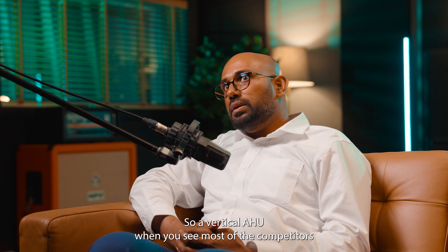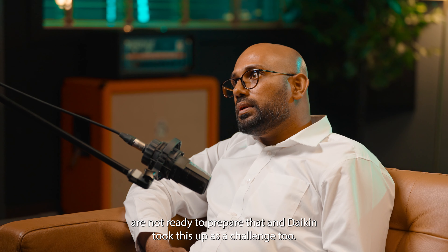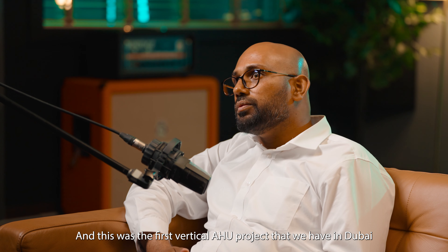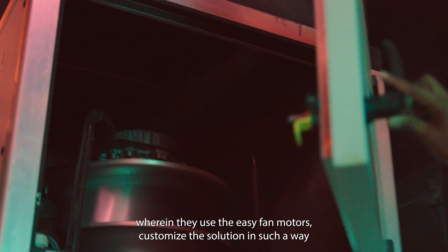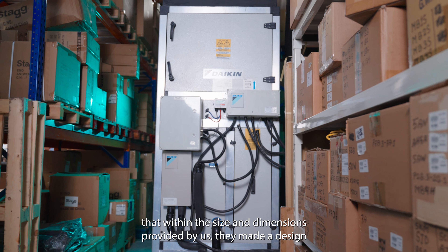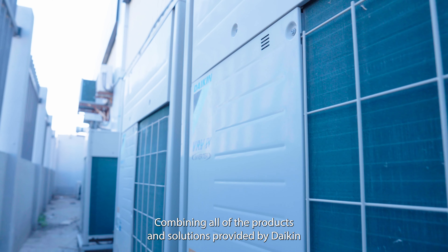A vertical HU — most competitors are not ready to prepare that — and Daikin took this up as a challenge. This was the first vertical HU project in Dubai, wherein they used easy fan motors and customized the solution within the size and dimensions provided by us. They made a design and helped us connect it with the VRV systems as well.